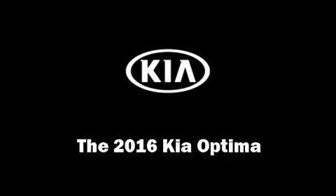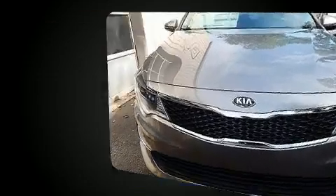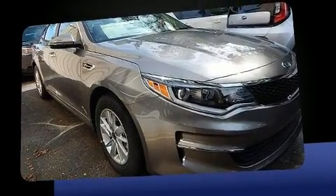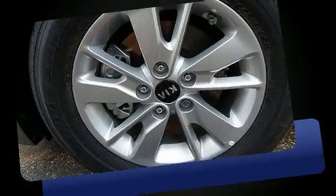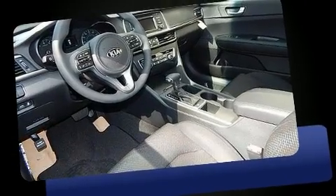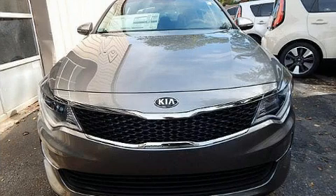Get excited about the 2016 Kia Optima. This four-door, five-passenger sedan stands out among competitors in its class. It features an automatic transmission, front-wheel drive, and a 2.4-liter four-cylinder engine.